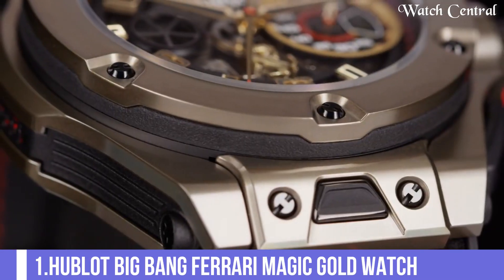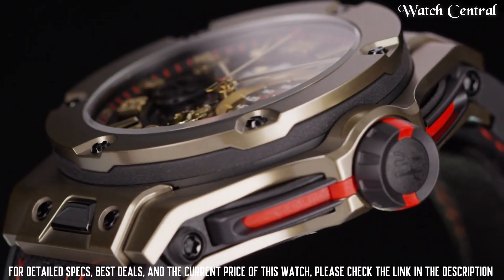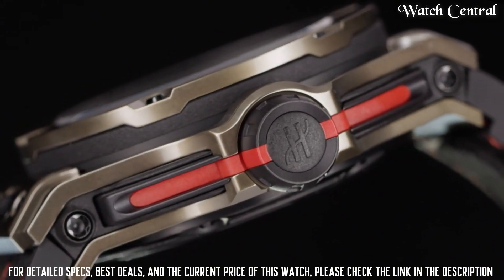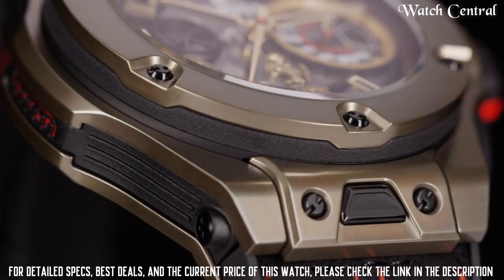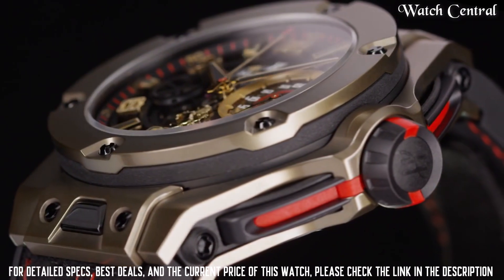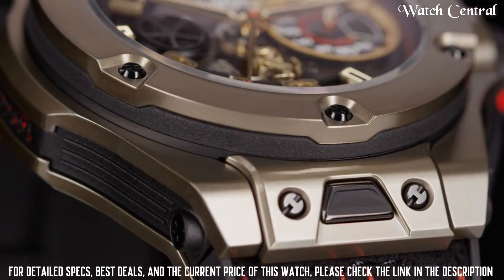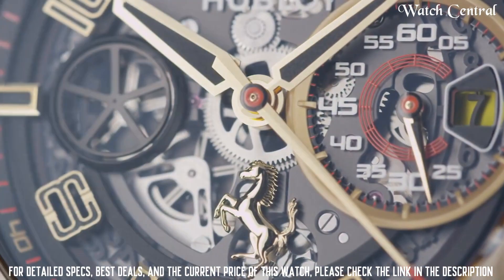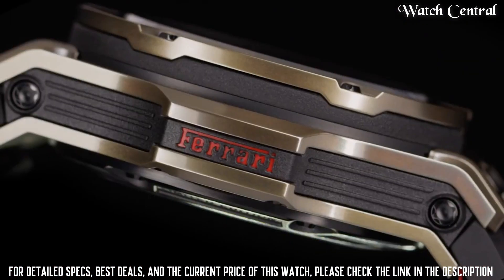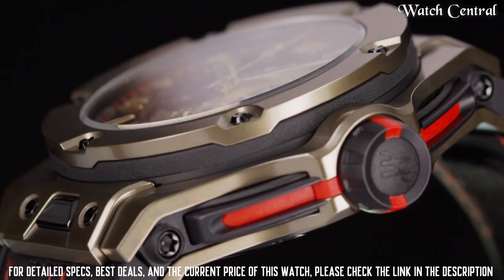Number 1: Hublot Big Bang Ferrari Magic Gold Watch. The watch has a bezel made of the same material as the case. It features a unique dial that incorporates the Ferrari logo and the colors of the Italian flag. The watch is water-resistant to 100 meters and has a sapphire crystal on the front and back.